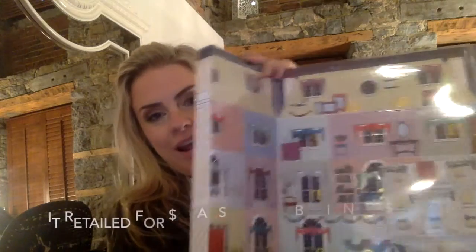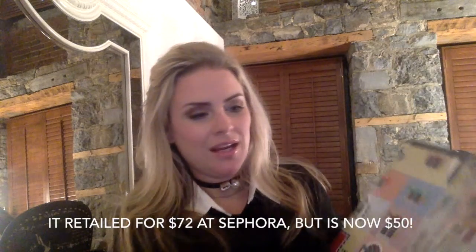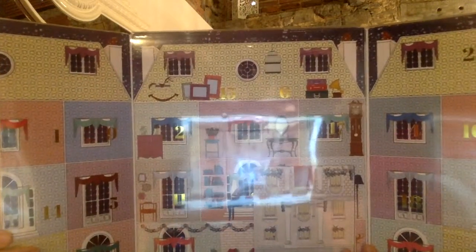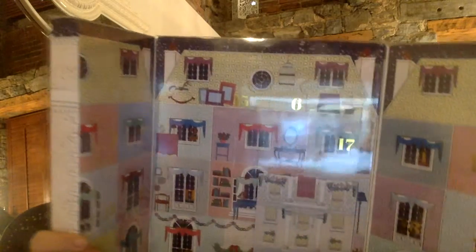So it opens up like this — it's an advent calendar, and literally inside each one of these little doors is a mini nail polish. There are literally 24 nail polishes in here, and then a secret full-size that comes in here, and you get to open up each day.